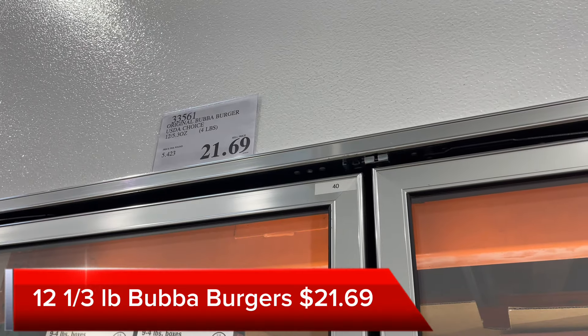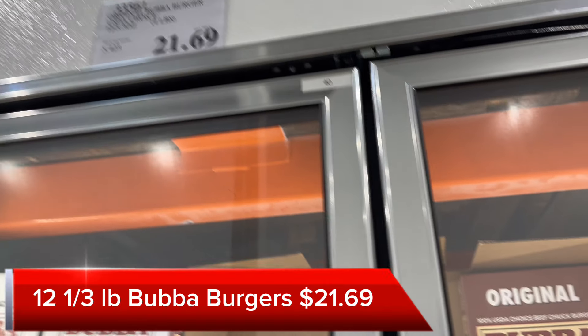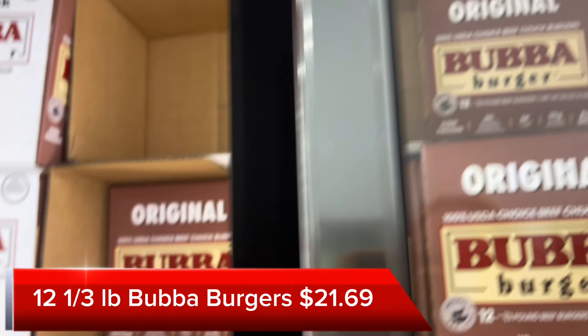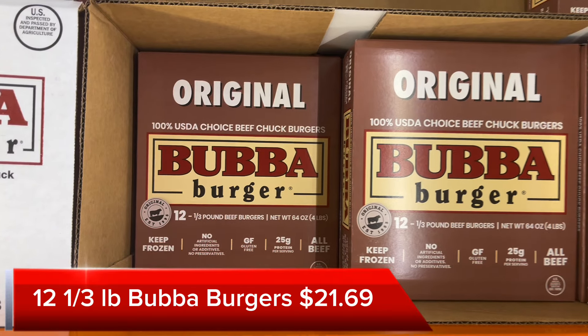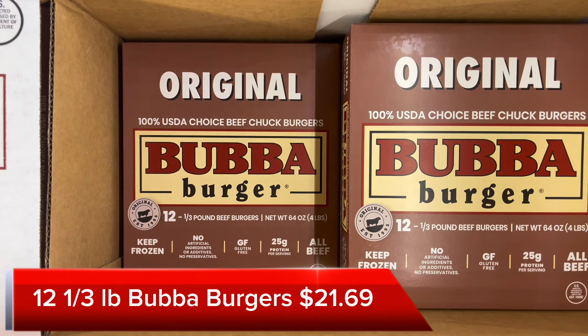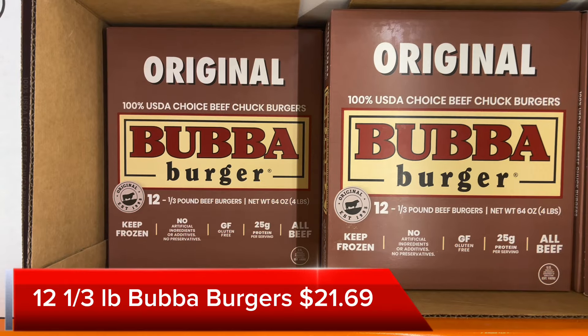Another choice is grabbing the Bubba Burgers. They're $21.69 and you get 12 third-pound burger patties, which works out to $1.81 per patty. Anytime I make these, everyone really enjoys them and thinks they taste really good. You season them a little bit while they're on the grill and cook them frozen — they come out excellent.